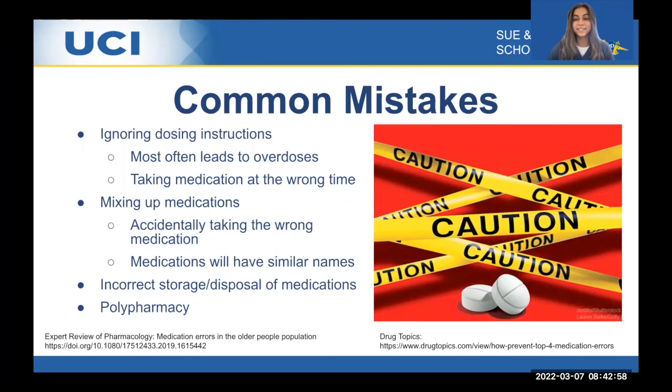Thank you, Lily. We're going to start by discussing the common mistakes of medication management within the elderly population. The most common being ignoring dosing instructions. This may lead to overdose, as people may take more doses than needed or more doses more often. This also means taking them at the wrong time, skipping doses, or doubling doses.